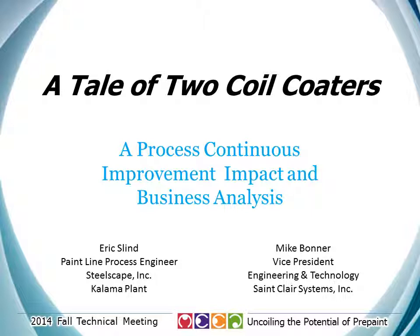We are very excited to be here today and to have the opportunity to share with you our experiences with continuous improvement, namely the collaborative implementation of the St. Clair paint temperature control system on both of Steelscape's Kalama and Rancho Cucamonga paint lines. The impact of these installations was huge for both facilities and a quantum leap forward for Steelscape's paint processes.